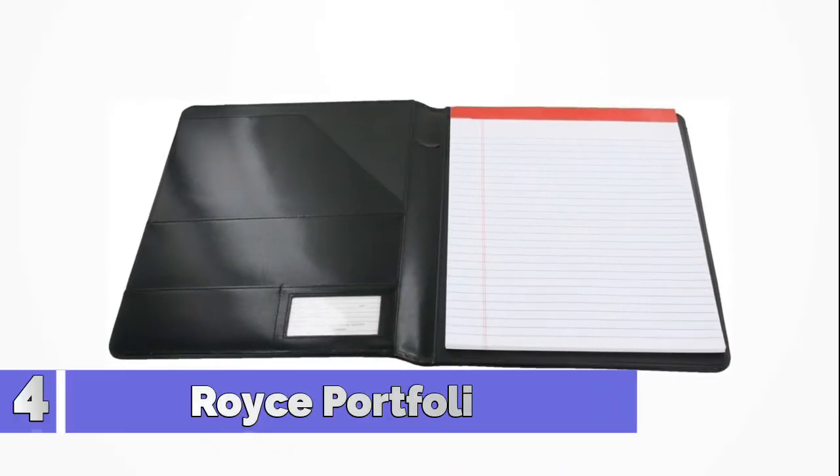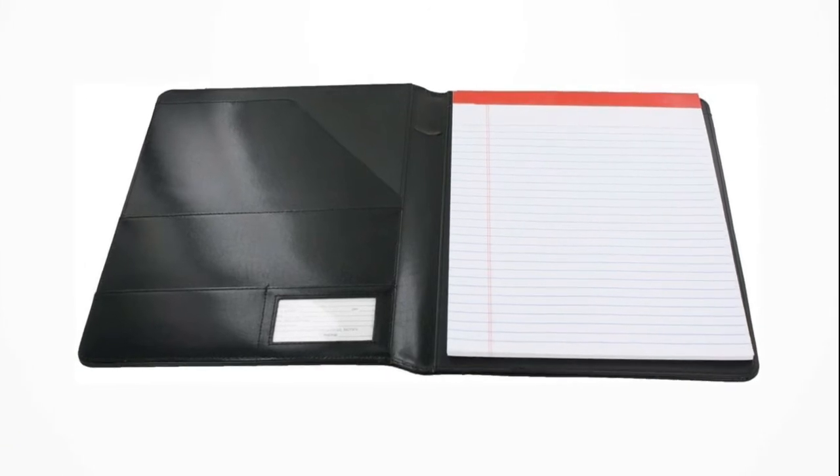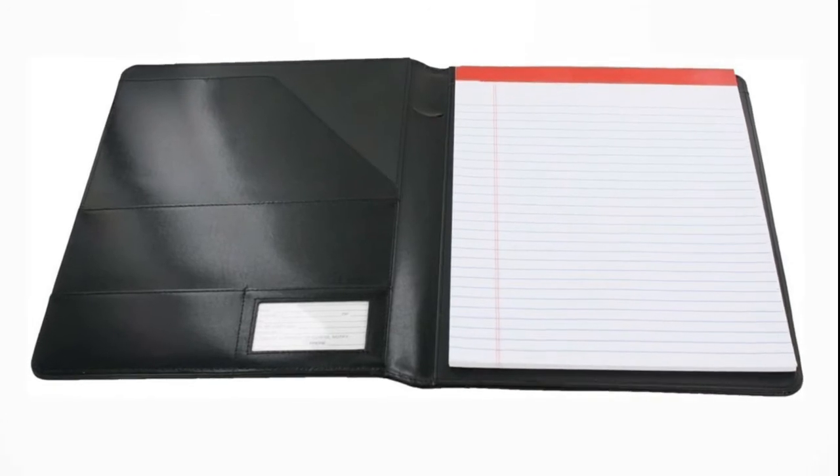Number 4: Royce Portfolio. At Royce, we take pleasure in innovative details and durable quality. Inside our leather pad are a notepad, pen holder, ID window, business card pocket, additional pocket, and a flap with a ruled 8.5 x 11 pad. You can make a good impression with easy access to your paperwork.